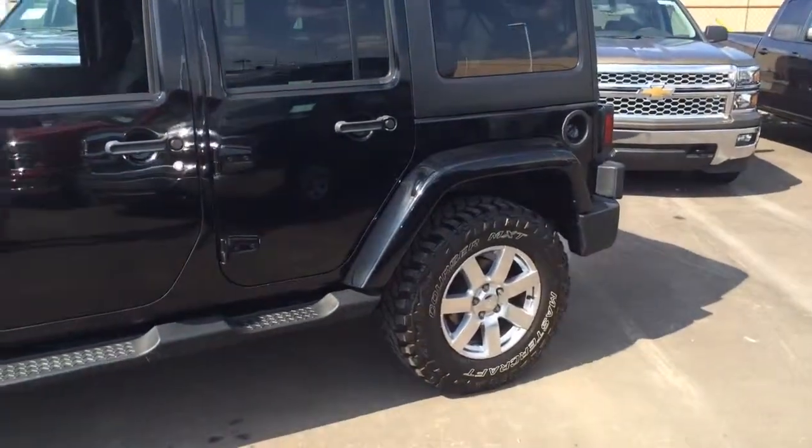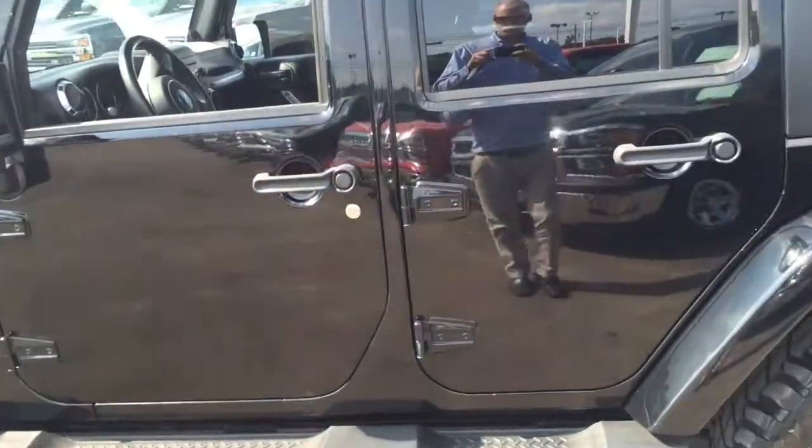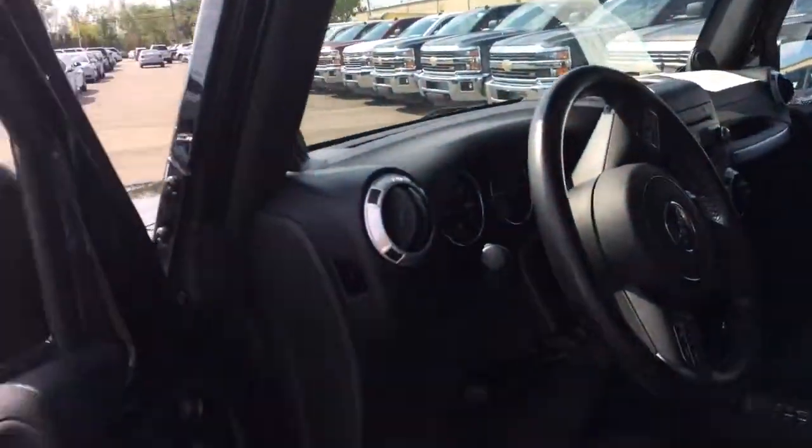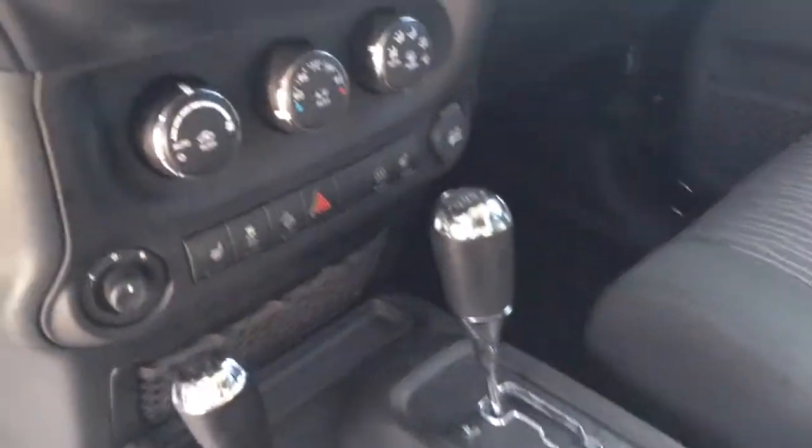You can see it's got the off-road tires there. Take a look inside real quick — it's got the removable top, power windows, power locks, automatic transmission.